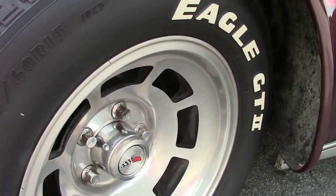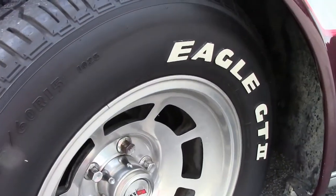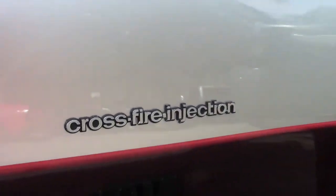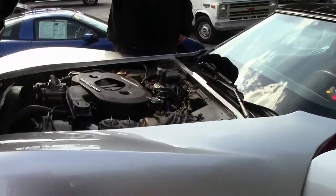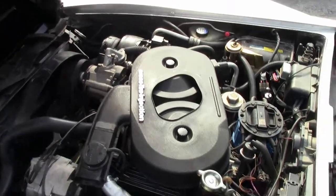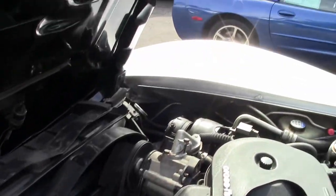If you're looking for an '82 that is in about the best condition I've ever seen, this might be the car for you. The paint is stunning on the car — it's been extremely well kept. It runs very well, has cold AC, and comes with both the glass T-tops and the body color tops as well.